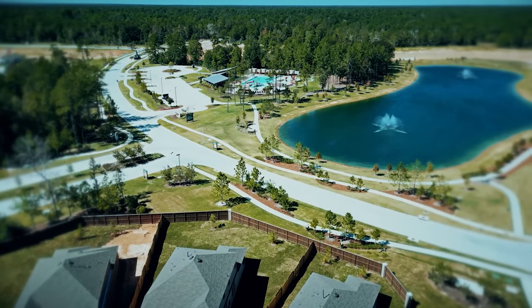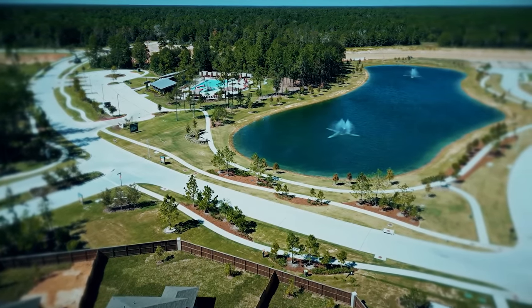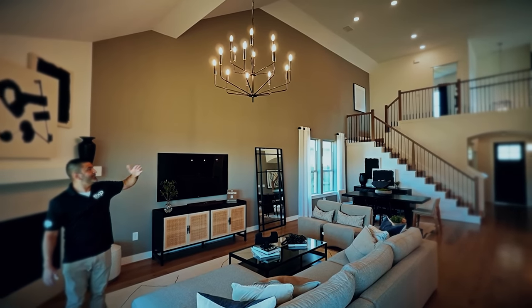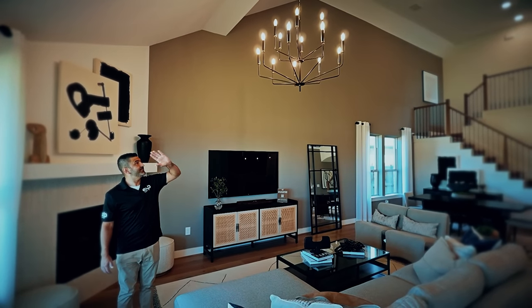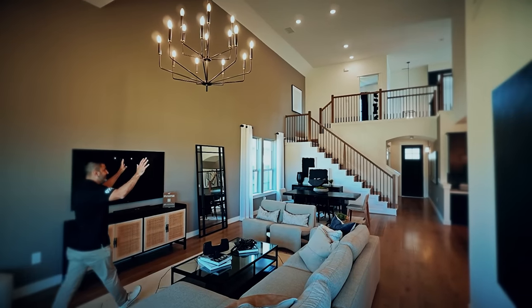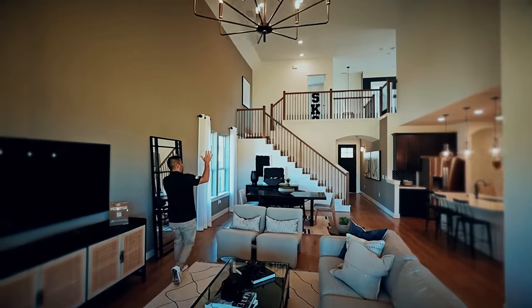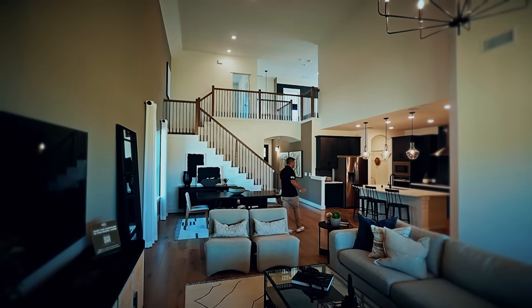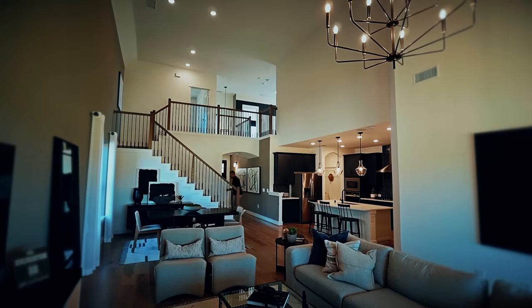It feels kind of secluded in here, but you're still just 15 minutes away from the Woodlands Mall or heading over to the Valley Ranch Town Center off of 59. From the back of the house, look how the high ceilings go all the way from the back toward the front. You can see the game room up there and a bedroom, which makes it really nice to be tied into the first floor. Let's go on up.